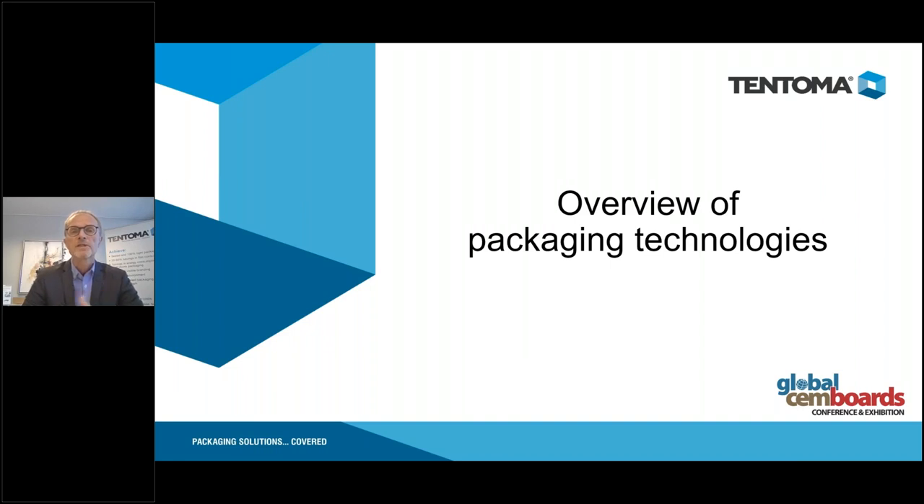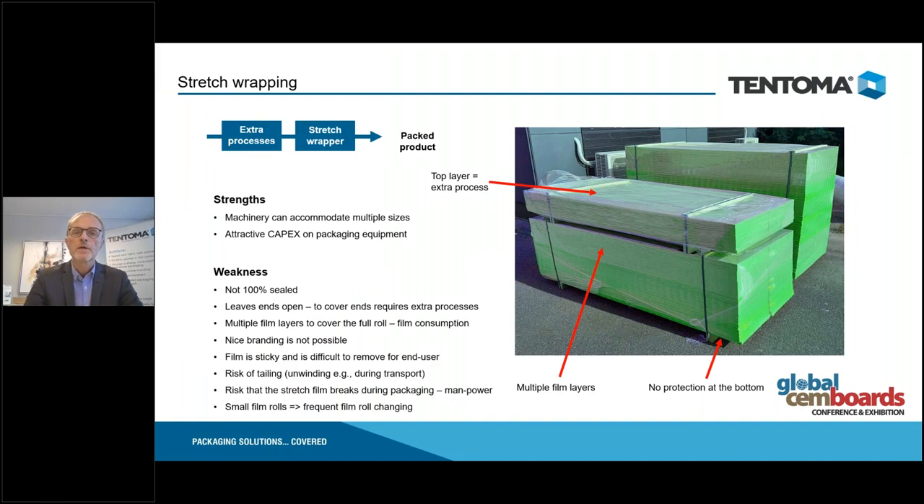I would like to give an overview of three basic packaging technologies that can essentially do the same thing — protect panels and boards. The classic way is stretch wrapping, either horizontal or vertical, using stretch film to wrap the product.